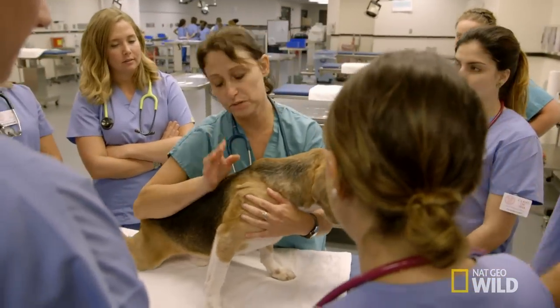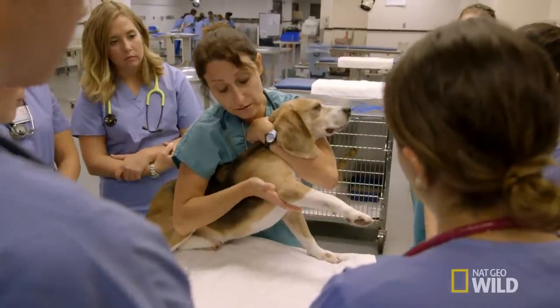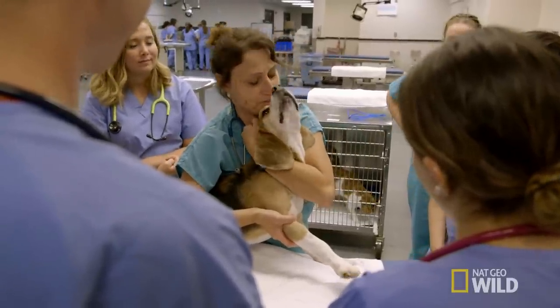So basic restraint — arm around the neck so he can't get to you. Basically you're just using your hand to lock out his elbow so he can't pull it back, and then somebody's gonna come along and draw blood. He's gonna be all cool with it, aren't you Ollie boy?